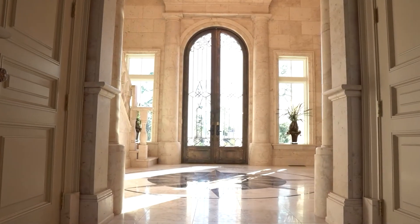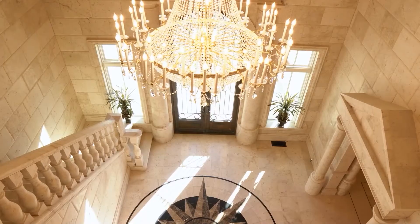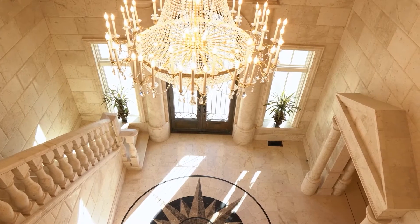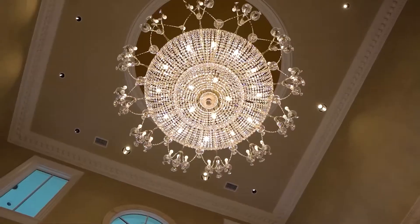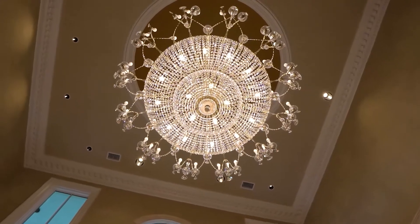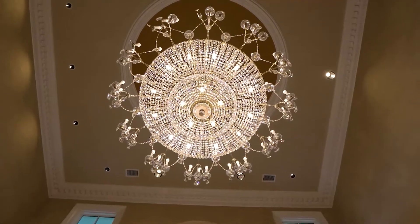As you enter the home, the regal foyer sets the tone. Cushion-cut marble walls, a beautiful staircase with marble balusters, a custom-cut marble rose inlay in the floor, and — in my opinion — the pièce de résistance: a grand Schoenbeck crystal chandelier.